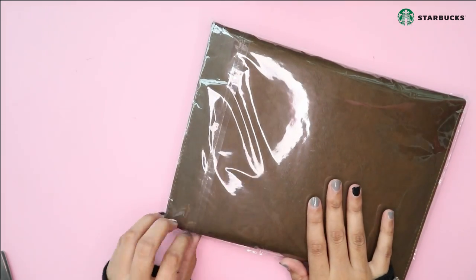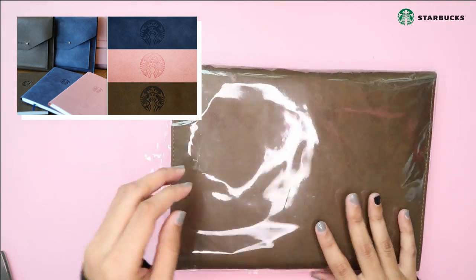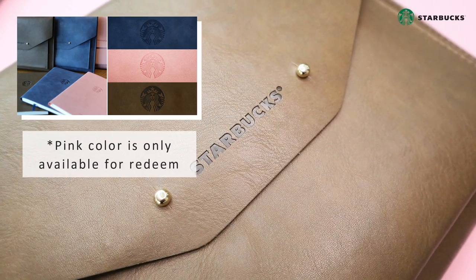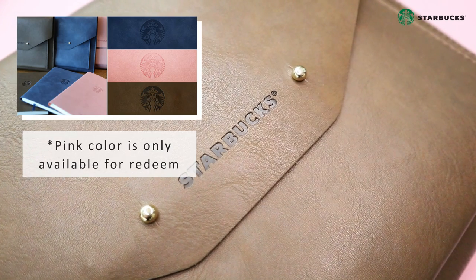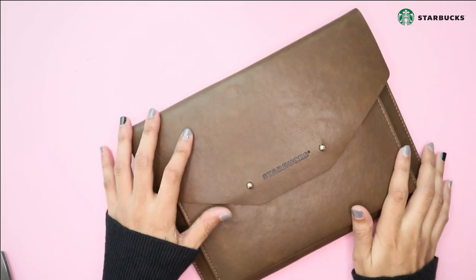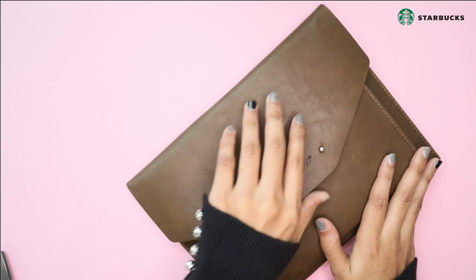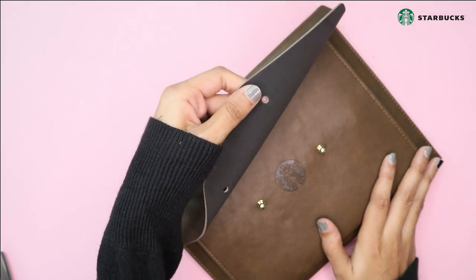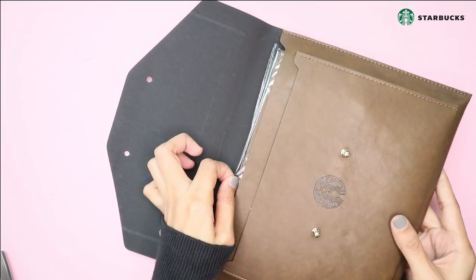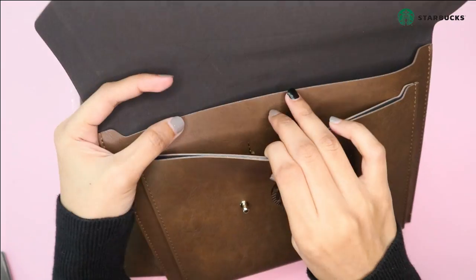It comes with three colors: brown, blue, and a limited edition pink color. This Starbucks planner can be redeemed with the purchase of any five grande or venti size Starbucks holiday beverages and 10 other grande or venti size of any Starbucks handcrafted beverage, which comes to an estimated value of 231 ringgit per planner.